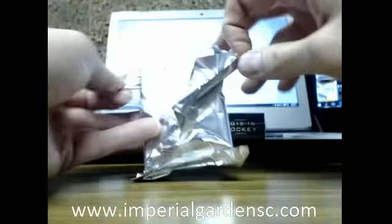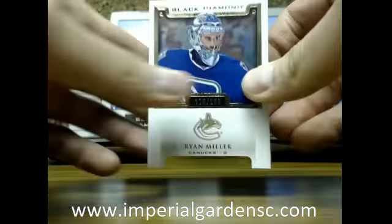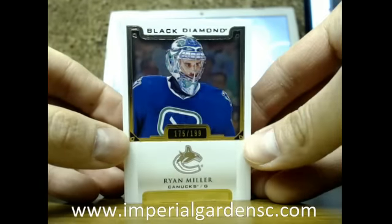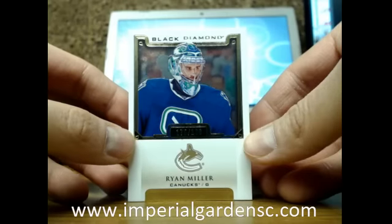We've got an Akron Diamond and a booklet in this one. We've got a base card of Ryan Miller, number 175 of 199, for the Vancouver Canucks.